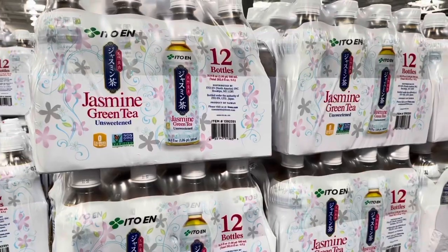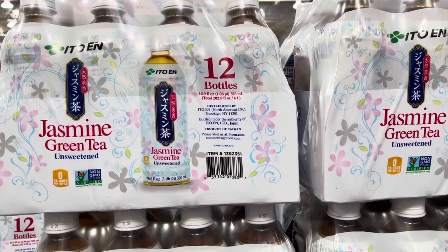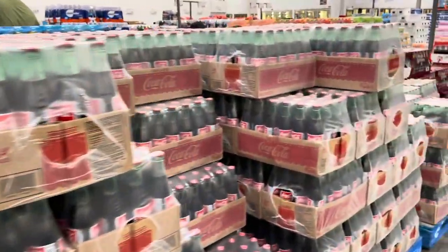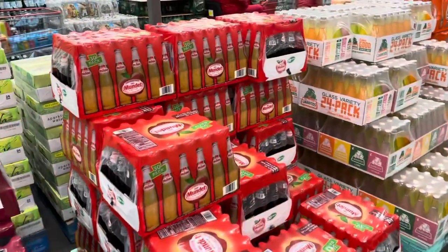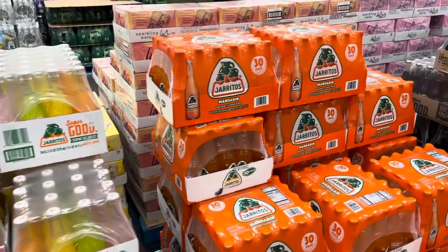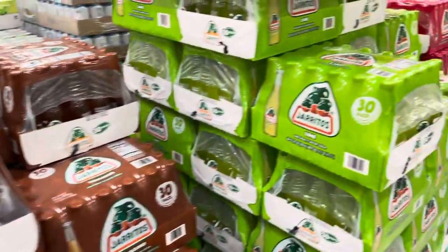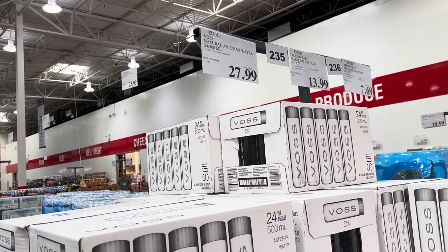I want to try that milk tea. There's also a jasmine green tea here — the word on the bottle looks Japanese, and this company is based out of Japan. And these are Mexican drinks with lots of different flavors — pretty cheap, about $1.16 per bottle.